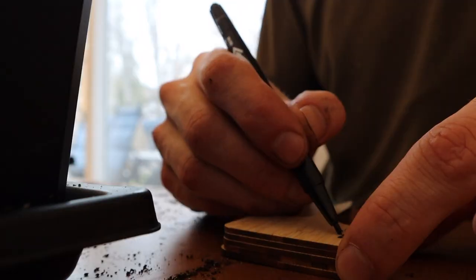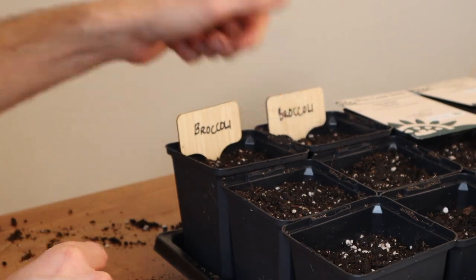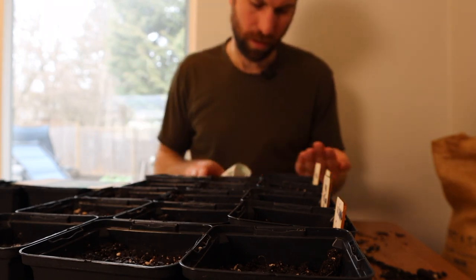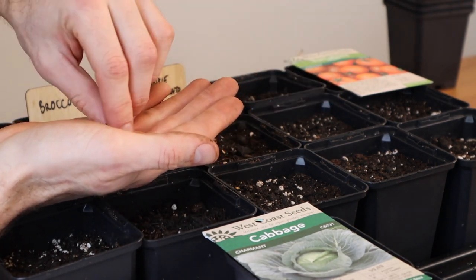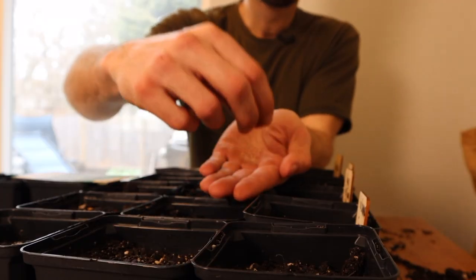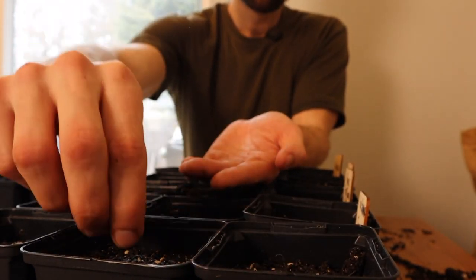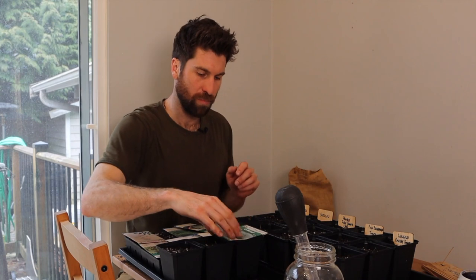Before I move on to the next one, I'm going to put some little name tags in here because otherwise I'll forget which are which. Next up are our tomato babies. For tomatoes I actually prefer to go primarily with cherry tomatoes - reason being is that they mature a little bit faster, I find them to be higher yielding, and you're not waiting so late into the season to be enjoying tomatoes. But it's always nice to have some larger ones as well, so that's why I like to go with a small cherry, and then a medium and large.